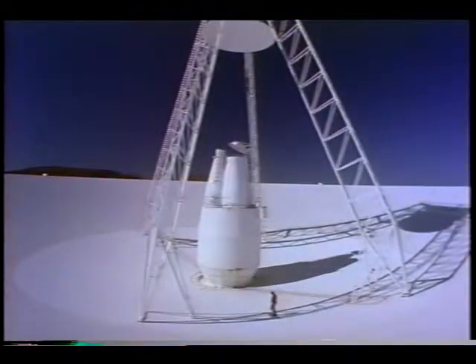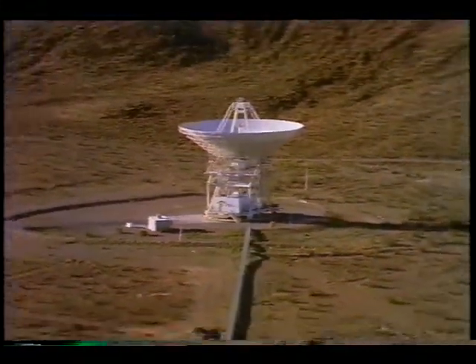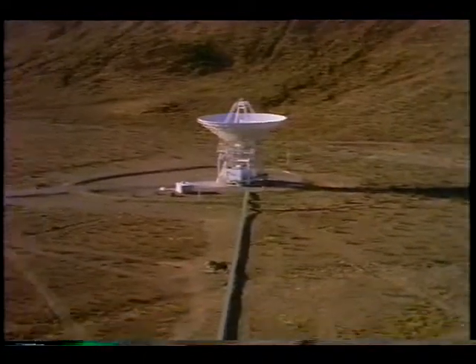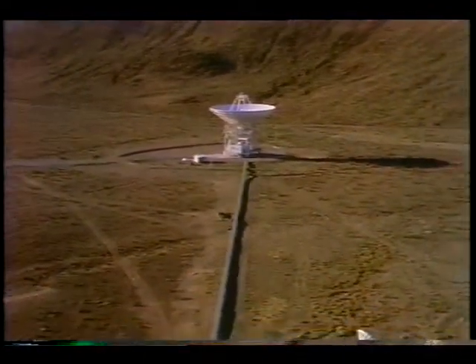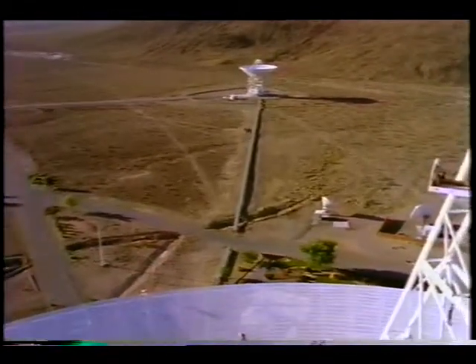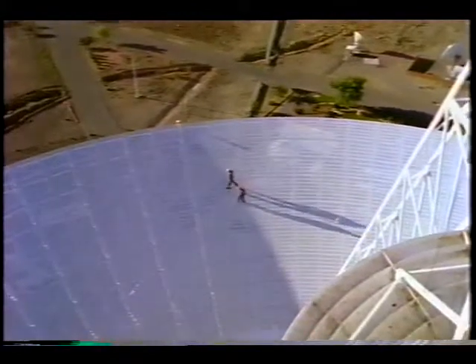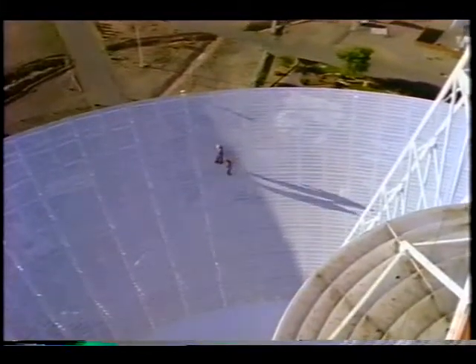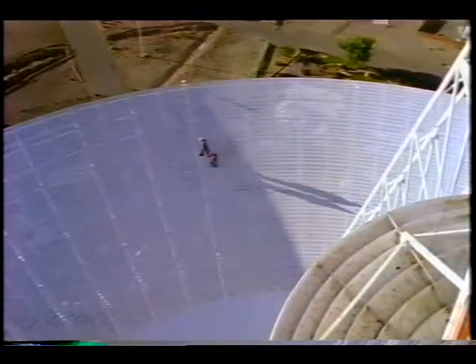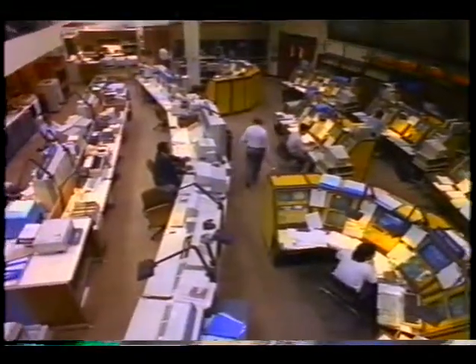The largest of all dishes, measuring 70 meters across, has been in service for 25 years. Its large ear helps scientists collect data from missions like Magellan, currently mapping the surface of Venus. Faint signals from Magellan travel millions of miles through space and are received by the antenna — signals that are then amplified, processed, and transferred to the Space Flight Operations Facility at NASA's Jet Propulsion Laboratory.